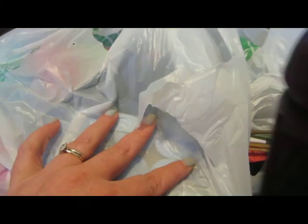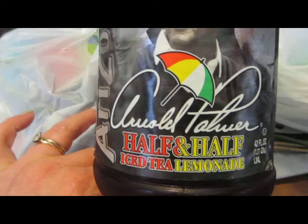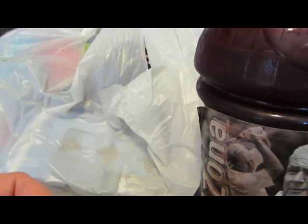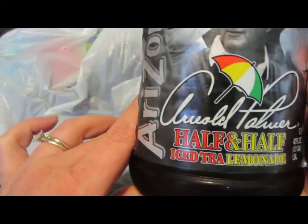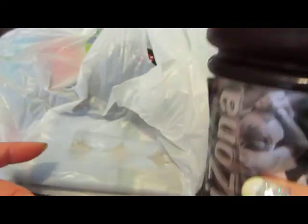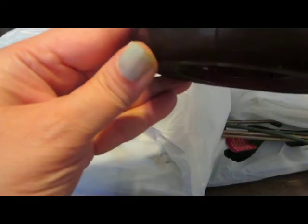The first thing I want to show is this tea — it's Arnold Palmer Half and Half, iced tea and lemonade. I've seen this around for a while and always wanted to try it because I don't care for iced tea that much, but I love lemon tea. I've already tasted it and it's really delicious — I like it a lot. My husband doesn't like it, but I do. It's a pretty big bottle for a dollar — 42 fluid ounces. This was a good find for me.